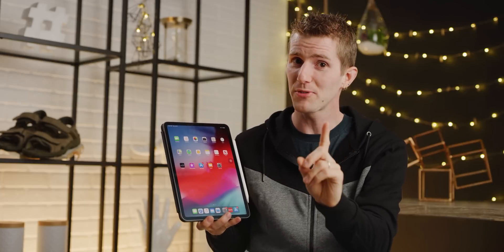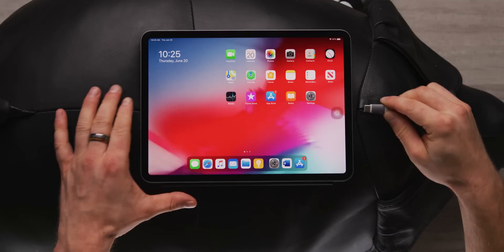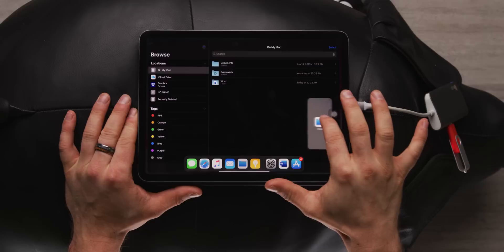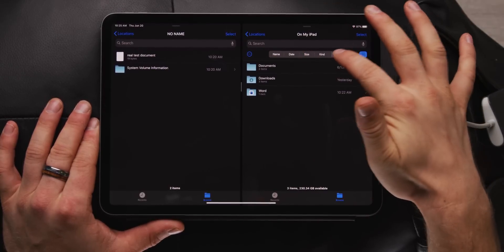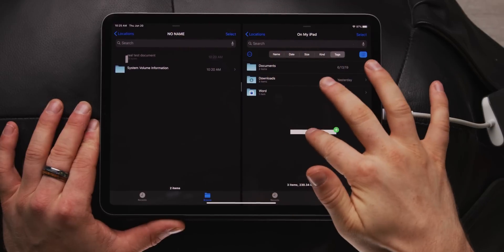Now let's move on to external storage support. I was tempted to not even give Apple a point for this because its absence was so dumb to begin with — kind of like copy-paste, they shouldn't get praise for implementing it — but that would be petty. So I'll say this: better late than never. Here's how it works. You plug in, fire up the Files app, then using the new columns view, you can easily browse and transfer the files on your external storage device. Both of these features were much needed on a device with the Pro moniker, and I couldn't be happier that they're finally here.